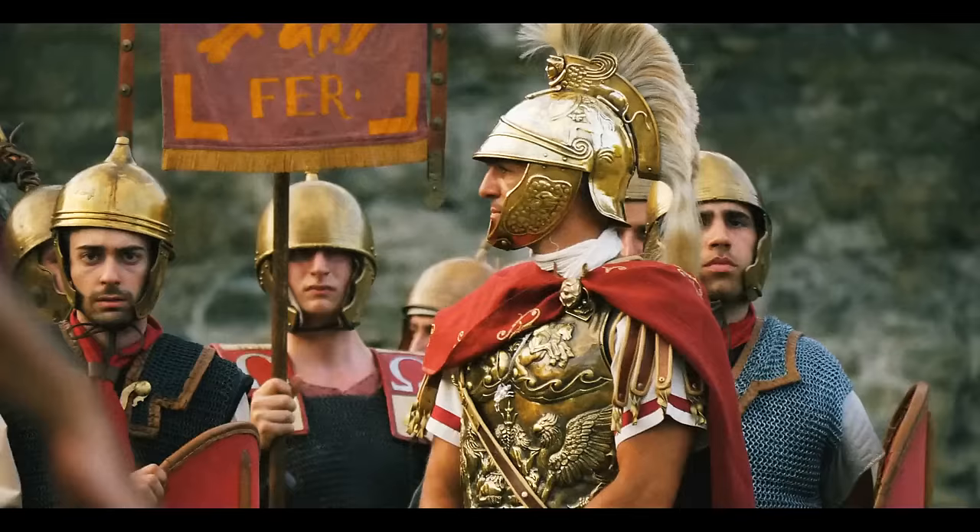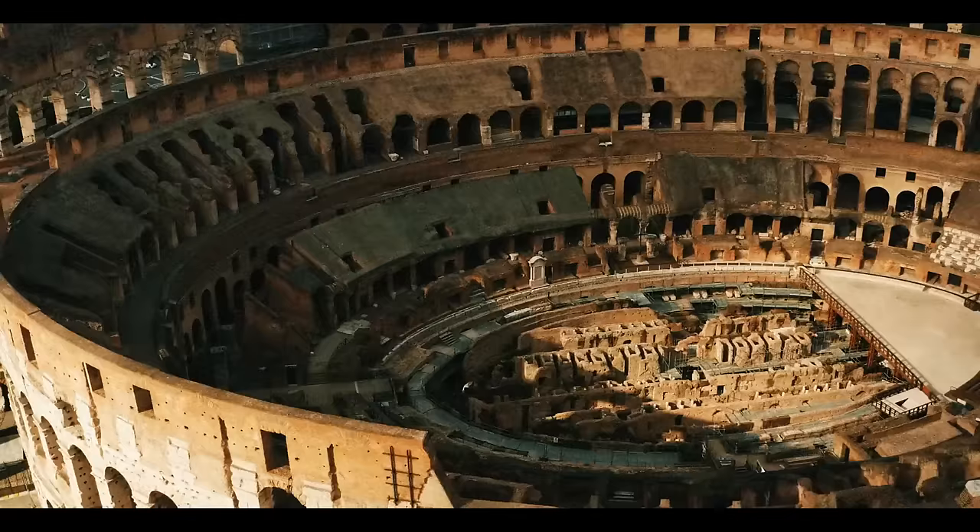When in Rome, do as the Romans do — walk around the city stumbling upon ancient history.